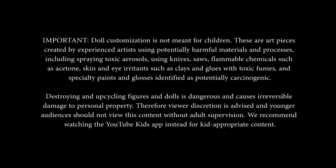Therefore, viewer discretion is advised and younger audiences should not view this content without adult supervision. We recommend watching the YouTube Kids app instead for kid-appropriate content.